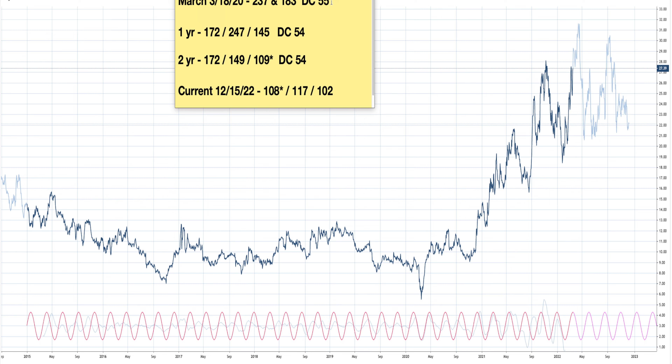The dominant cycle was 55. The first year into it was the 172, the 247, and the 145, with the dominant cycle remaining at 54. And now on this one we're just doing, it's 172, 149, and I put a little star on the 109, because that one is the one that's really on lock mode with the market - the dominant cycle still remains 54.